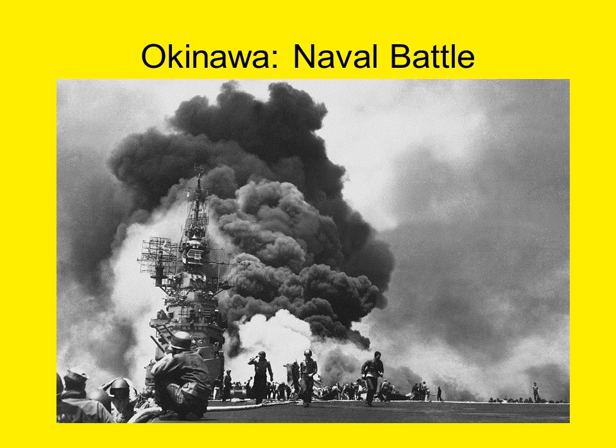Pictured in the accompanying image is the USS Bunker Hill, an Essex-class aircraft carrier commissioned in 1943. While stationed off the island of Okinawa on May 11th, the Bunker Hill suffered direct hits by a pair of kamikaze planes. Approximately 400 crewmen died in the ensuing explosions and fires. Even with the significant damage, the carrier managed to return under its own power to U.S. air facilities.